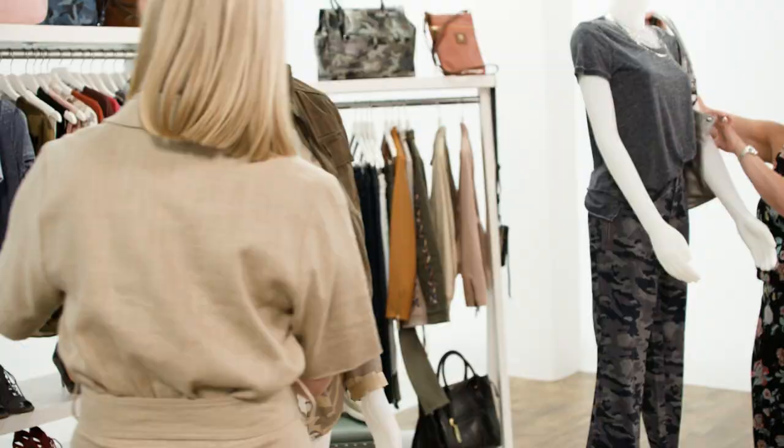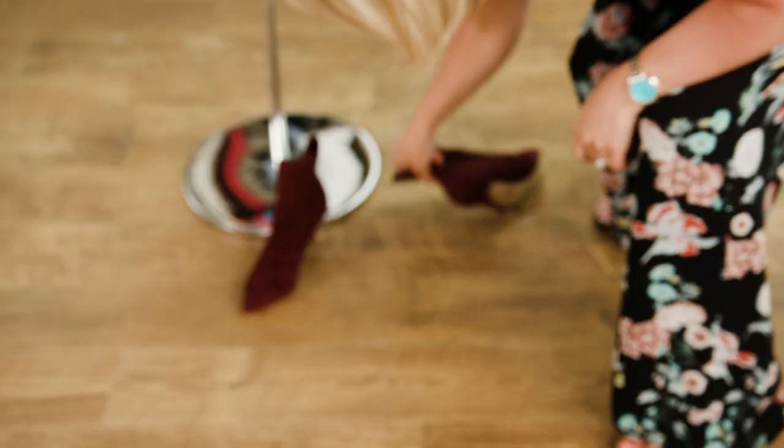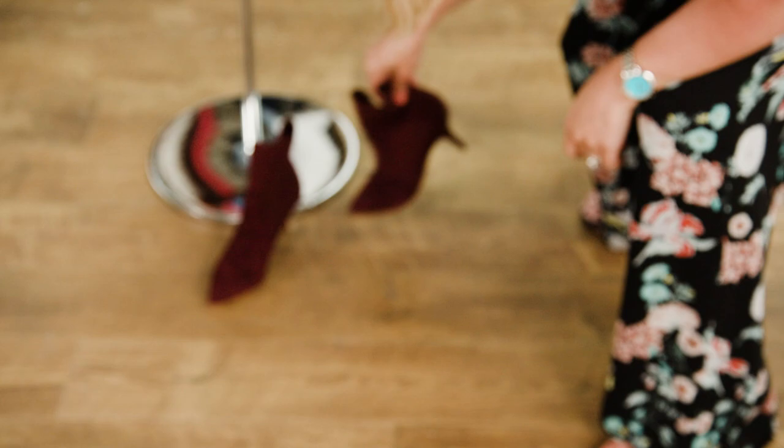You guys are doing great. Any last moments? Five, four, three, two, one.